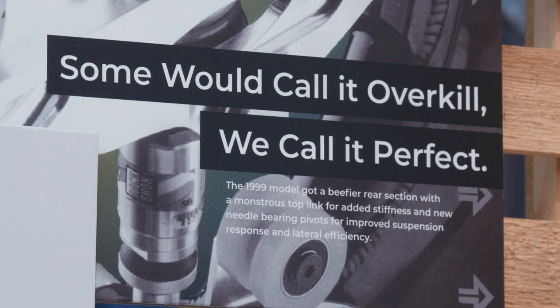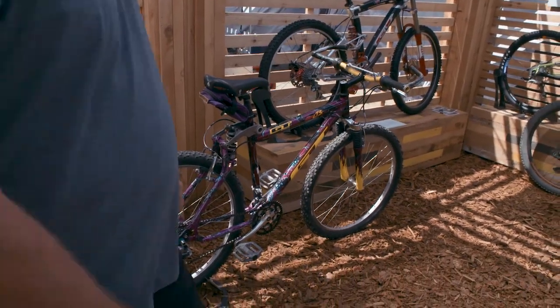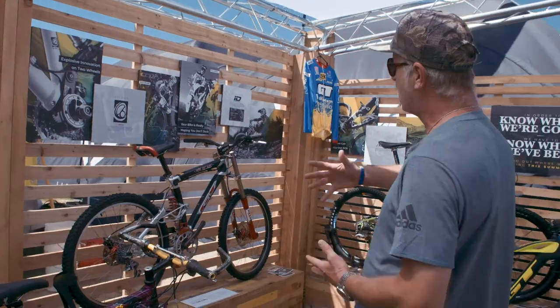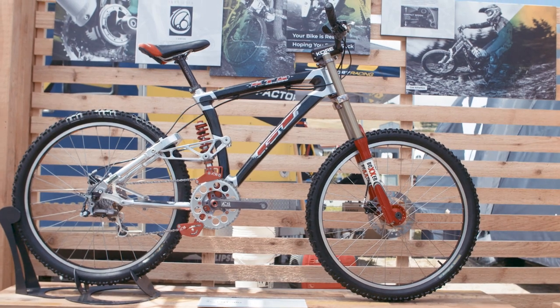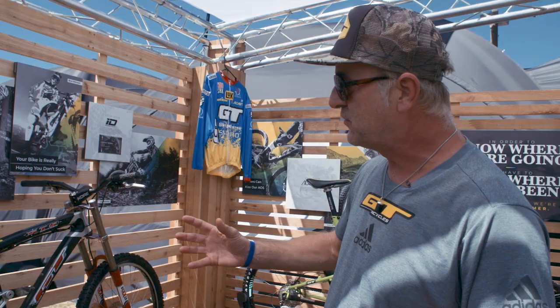This is somebody who dropped their personal bike off today — it's also an LTS. The LTS then evolved into a few other models like the STS, which was built on the same platform but was more like a downhill version of the bike. Our team riders like Nicolas Vouillot, Mike King, and Steve Peat used to race this bike.